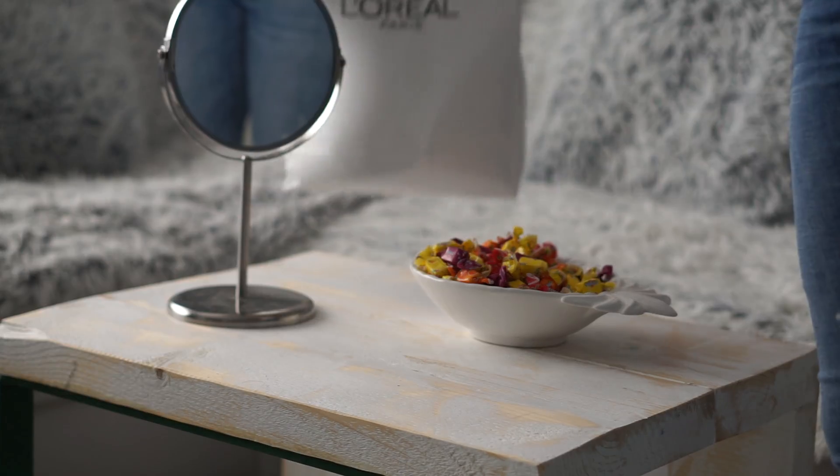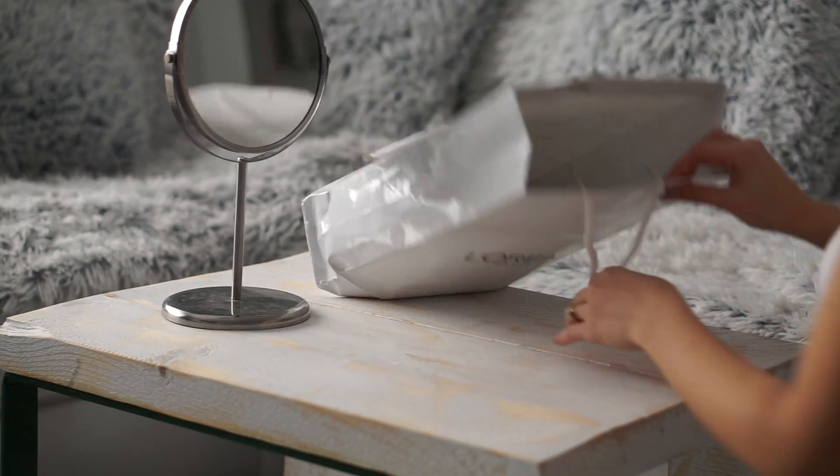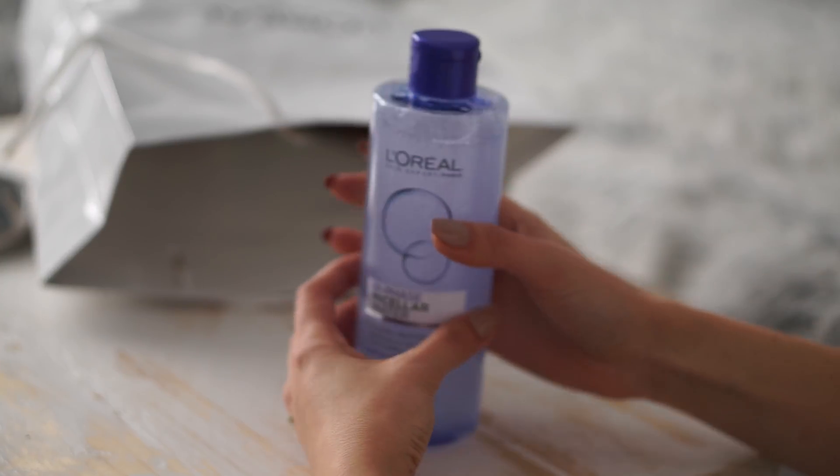Îmi place să îmi îngrijesc tenul. Nu suport să-mi țin fața plină cu exces de sebum și comedoane cât un crater. Tocmai de aceea, de 2-3 ori pe săptămână, urmez o rutină super faină.